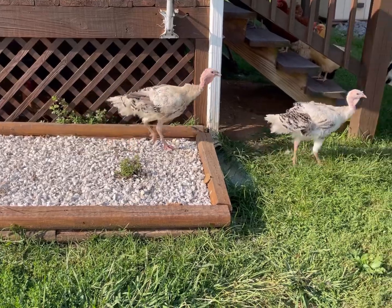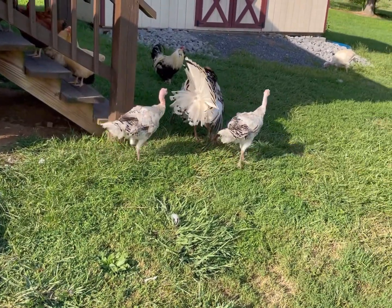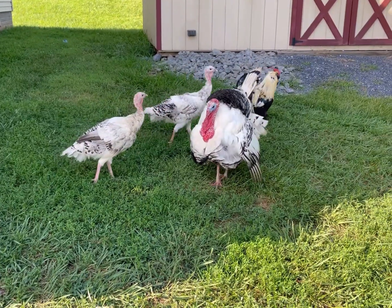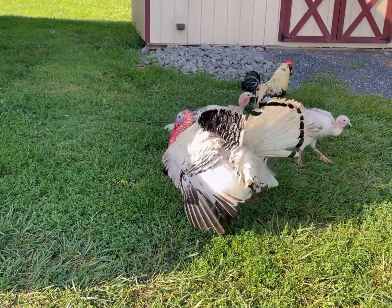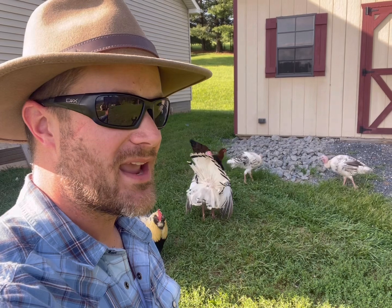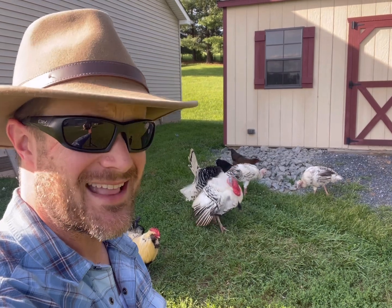Speaking of ladies, here they are. The new hens are doing really well and they are never more than just a few feet from Junior because they love him. Right now Junior's snood is long and dangly, which means he is healthy and happy and trying to attract a mate — and they probably find him really irresistible because of that long snood.